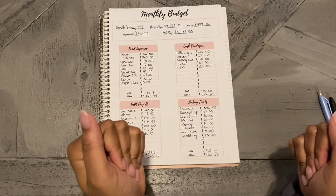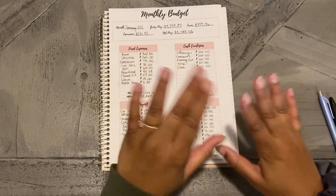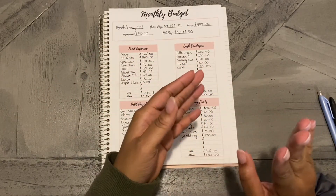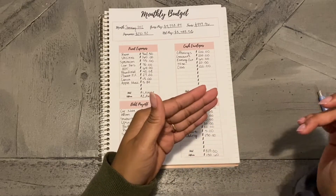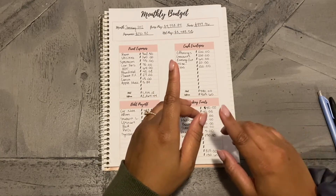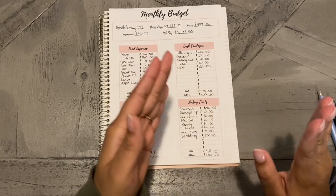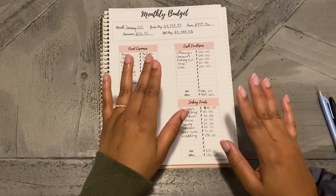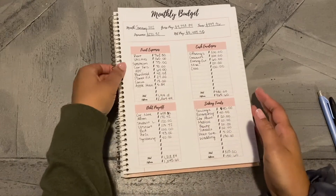Hello everybody, thank you so much for coming back to my channel. Today I'm going to be doing my monthly budget and something I haven't done before at all is a monthly budget closeout. When this video comes out it'll be before my last cash stuffing of the month, but because I get paid before that money comes out, I've already budgeted that money and I know where it's going, so I know how to close out my budget for this month.